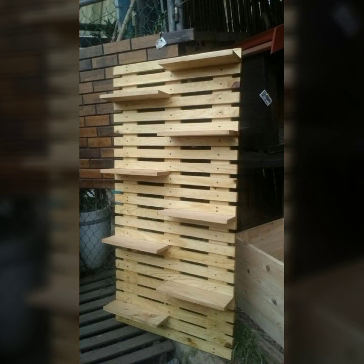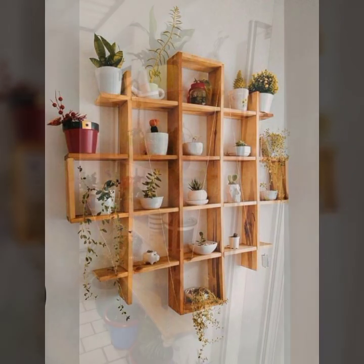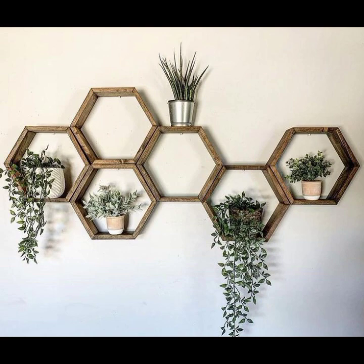So, let's get back to our video. Today I am sharing beautiful and eye-catching, stylish and gorgeous wall decoration ideas — wooden shelves ideas with plants.